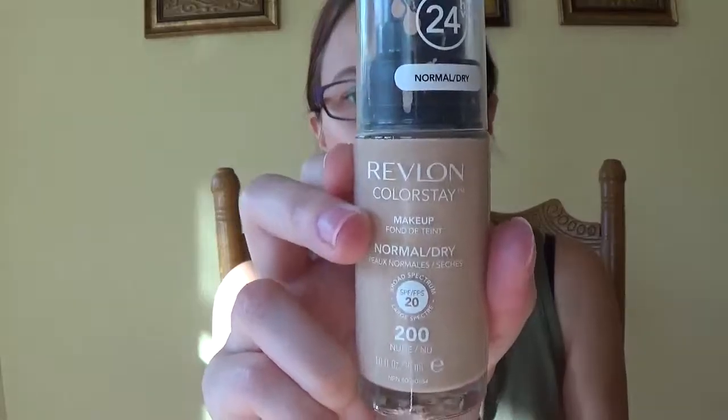I have the Revlon Colorstay Normal to Dry Skin foundation, SPF 15, in the shade 200 Nude. This is an awesome foundation. It's full coverage — with one layer you can have light coverage, but with two you can get full coverage. I usually apply this with a brush. I tried using it with a beauty sponge but it didn't have the same effects, and I tried using my fingers. Best way to apply it is definitely with a brush. It's smooth application, stays all day, and it's also sweat-proof. So if you want a drugstore foundation that's just as good, this is your foundation to go.